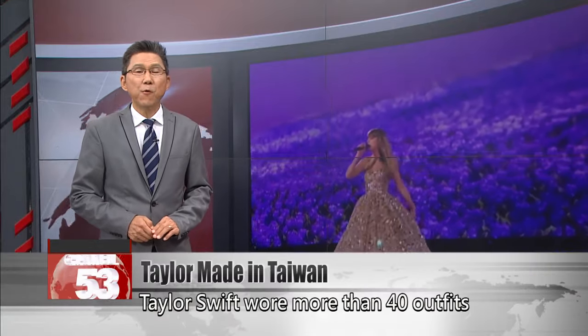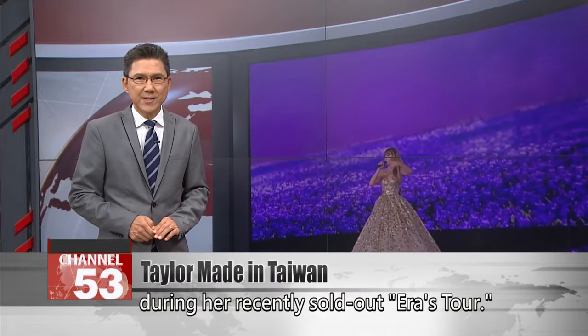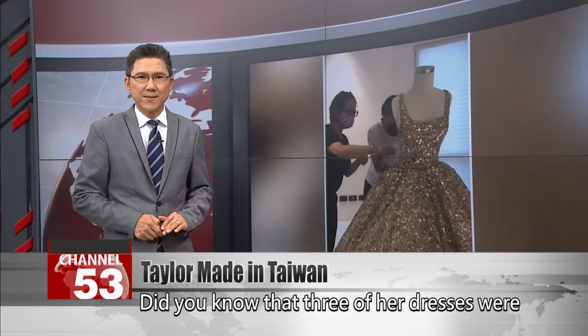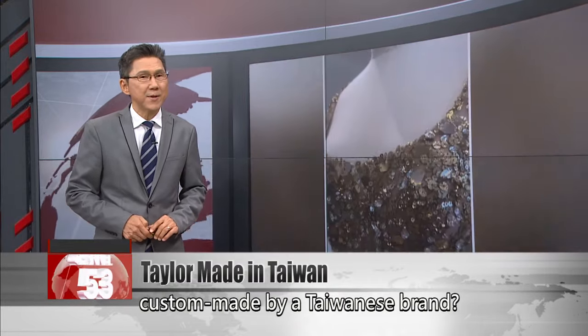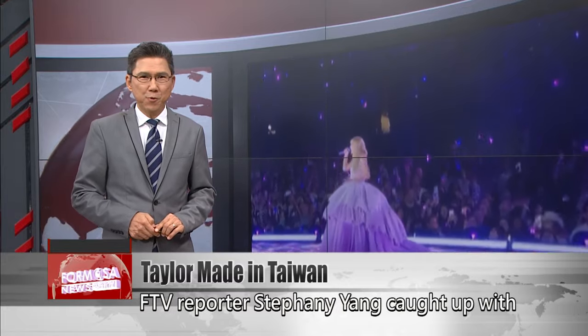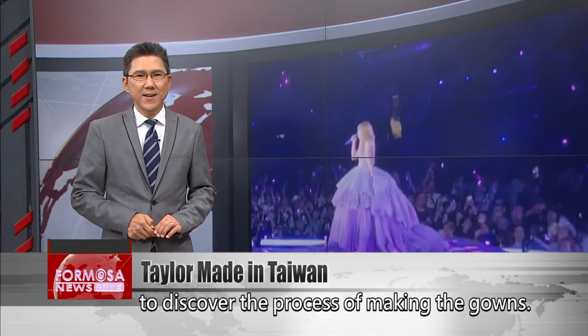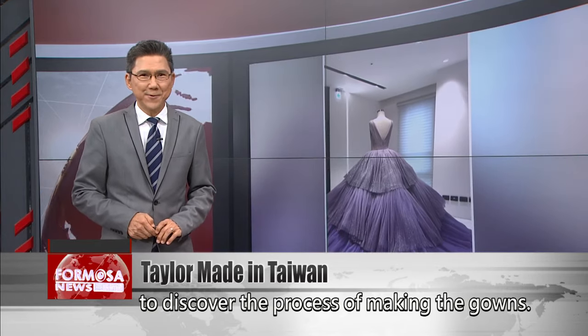Taylor Swift wore more than 40 outfits during her recently sold-out Eras tour. Did you know that three of her dresses were custom-made by a Taiwanese brand? FTV reporter Stephanie Yang caught up with the brand's founder, Nicole Chang, to discover the process of making the gowns.